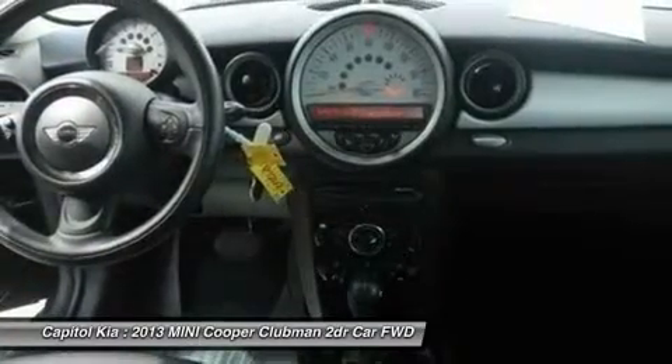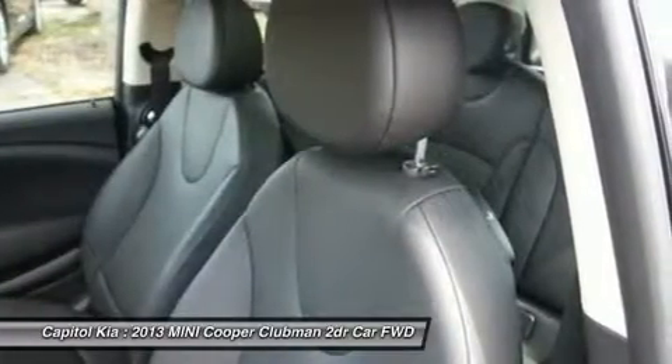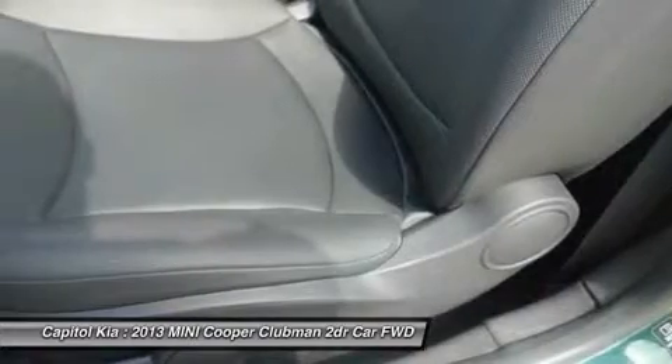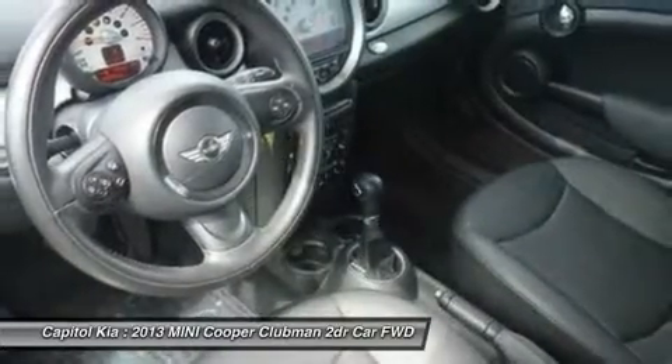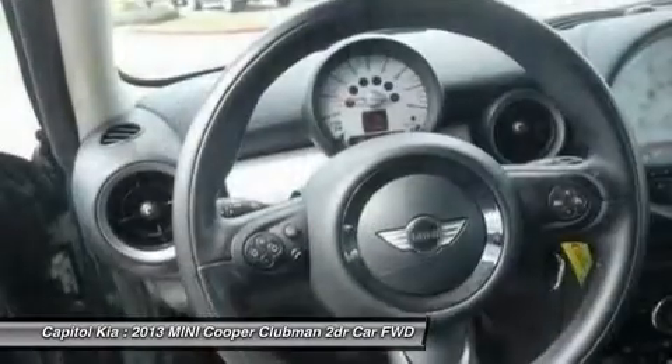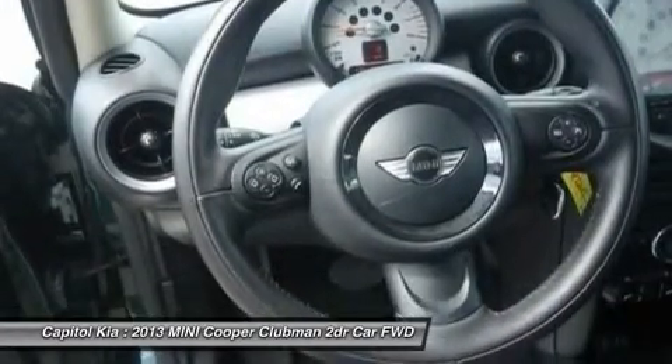The Cooper S brings serious performance to the Mini lineup, and the Clubman adds extra space for sharing the Mini motoring experience with friends. The John Cooper Works package, first available in 2009, adds performance tweaks to turn the already go-kart-like Mini into the hottest hatchback on the road.